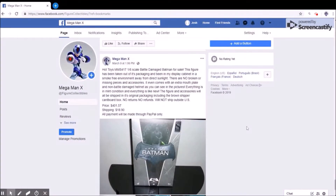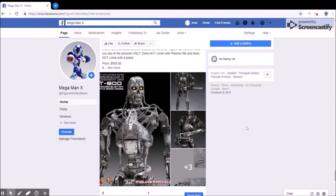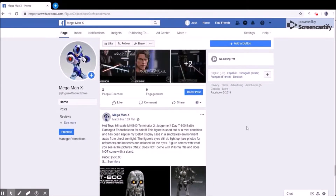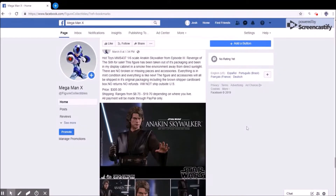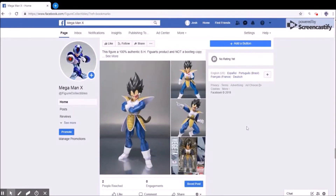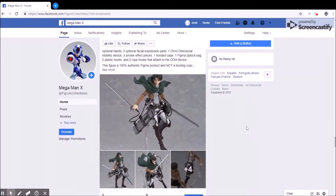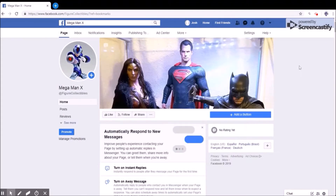Hey guys, be sure to visit my Facebook page store where you can buy anything figure related directly from me. I have a wide variety of figures, accessories, anything ranging from Hot Toys to SH Figuarts, Figma, and third party items as well. All you have to do is message me on Facebook, visit my Facebook page for more info. I'll leave a link in the description below.